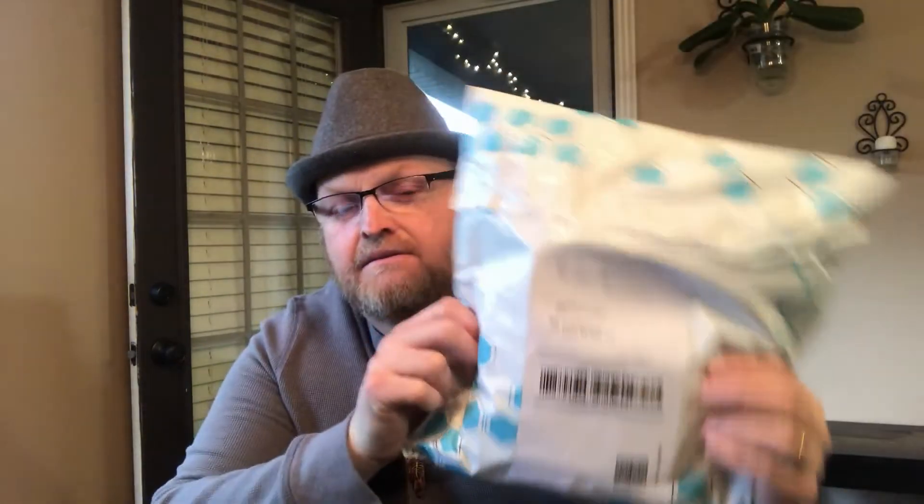Another package! And you guys know how much we love packages. So let's see what's in this one. I already know, but let's see anyway. Then I'm gonna explain to you why I bought these.